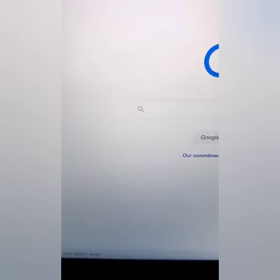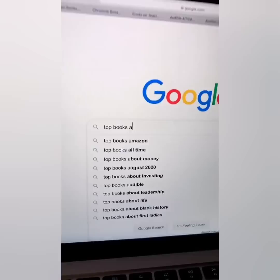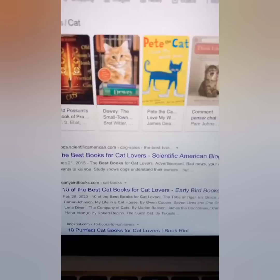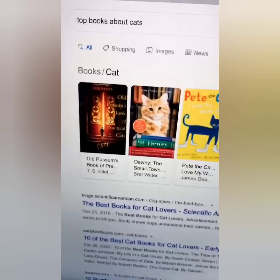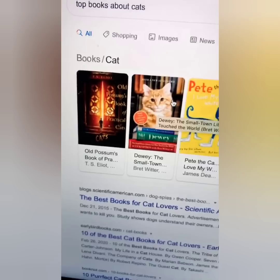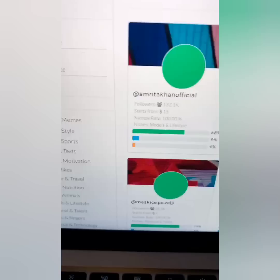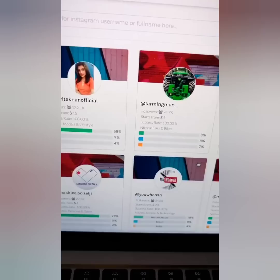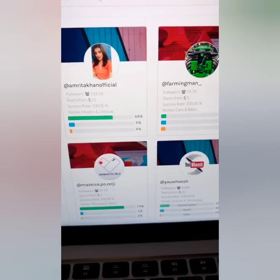For example, 'Unpopular Cats' — $11 for a shout out. Go to Google and type 'top books about cats,' find the top book, go to audible.com, get your affiliate link for that exact book, then go back and pay that person $11 to do the post. The key is matching the book niche to the Instagram page's audience. This is content that's inside paid programs — I'm giving it to you free.